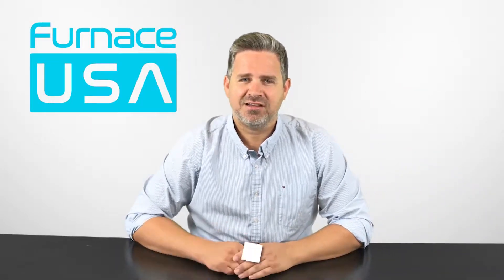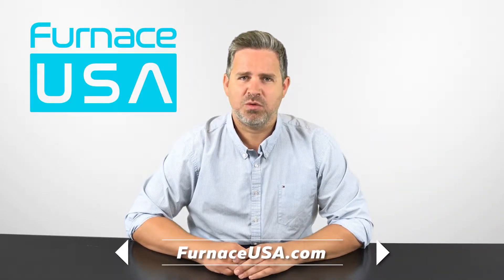Reach out to us today, click the link to schedule a quote now, and we'll be in touch. Thank you.